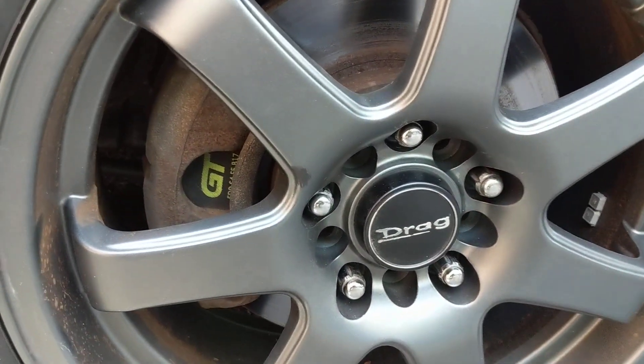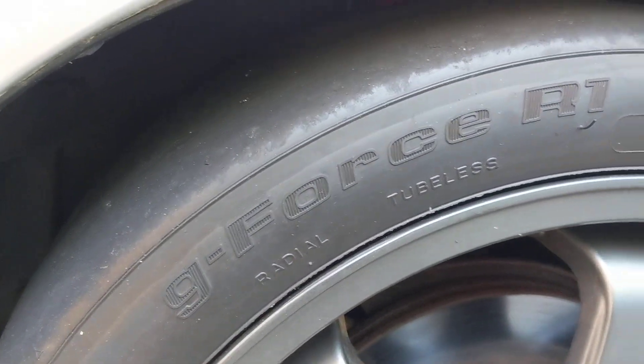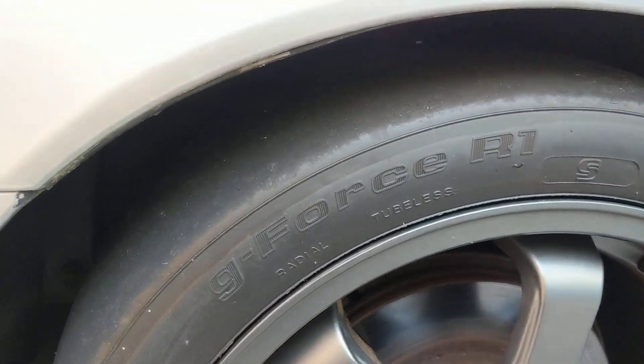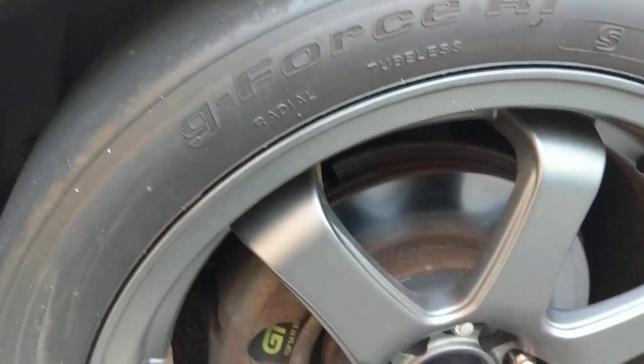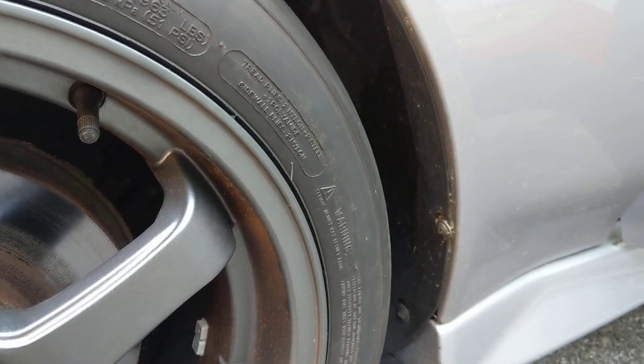KYB shocks — I'm sorry, not Koni shocks, Koni's are on my BMW. It's got Duralast GT brake pads, which I love very much. It's got GeForce R1s — these are really good tires. I got these used from eBay; a race team used them a couple of times, didn't want them anymore, so I bought them nice and cheap — kind of my style.